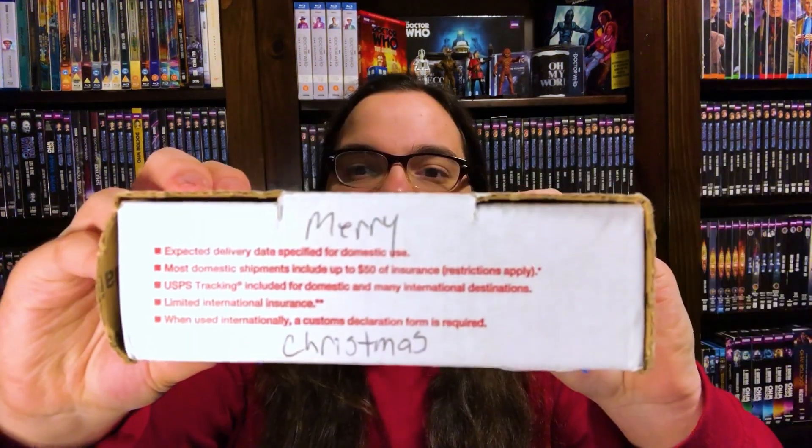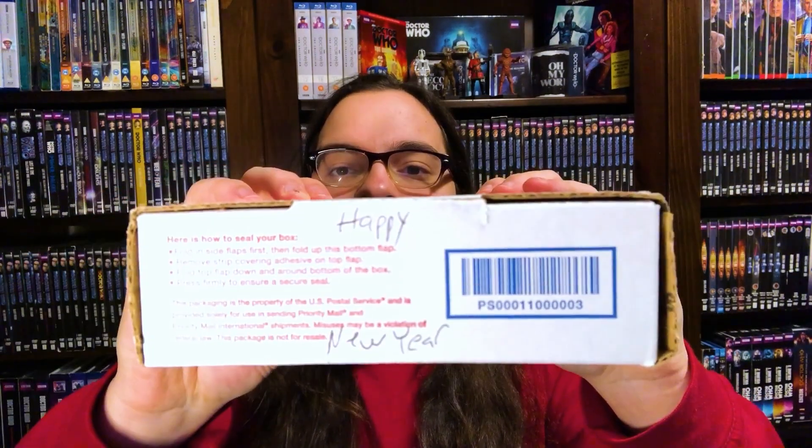All right, so let's get unboxing. On this parcel, it says Merry Christmas on one side, Merry Christmas on another side, and Merry Christmas on another side, but on this side it says Happy New Year. Thank you so much, Gary. I love that. Let's open this up.